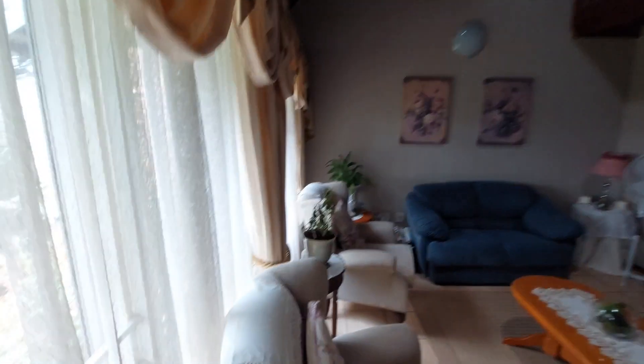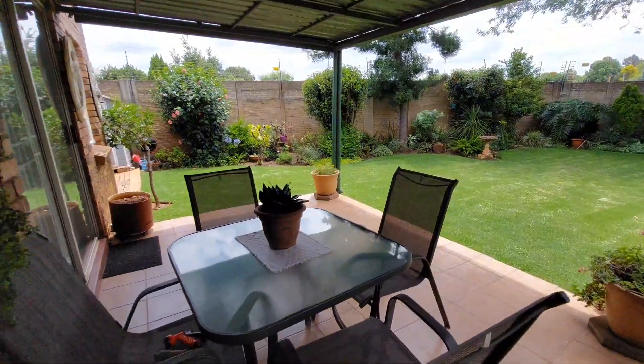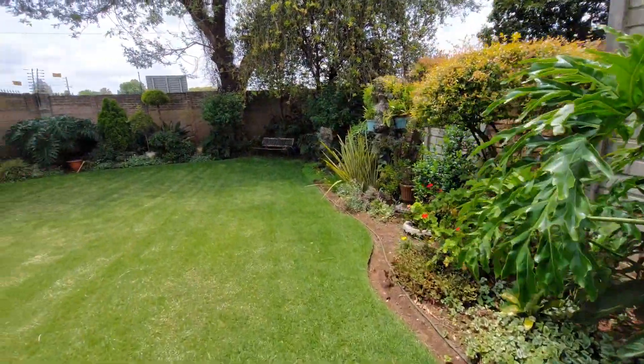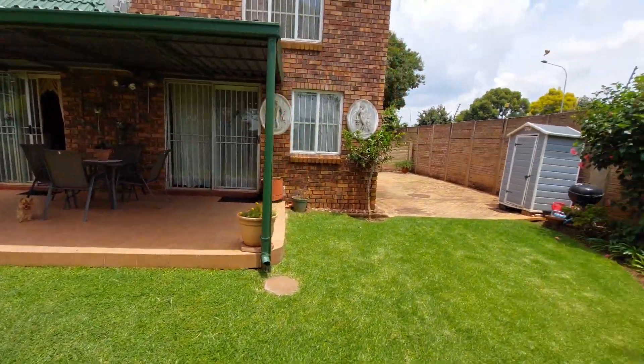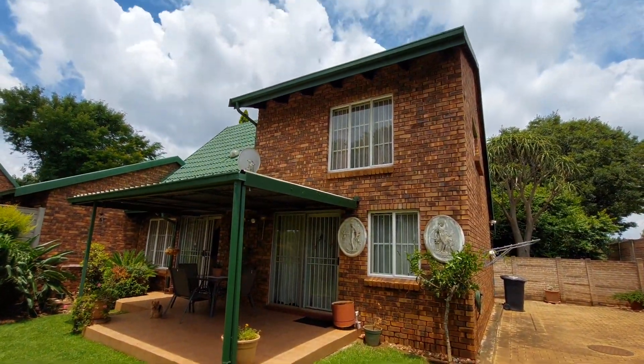Let's head outside and have a look at the garden. Absolutely stunning garden, nice patio, and a bit of space on the side here. Wonderful.